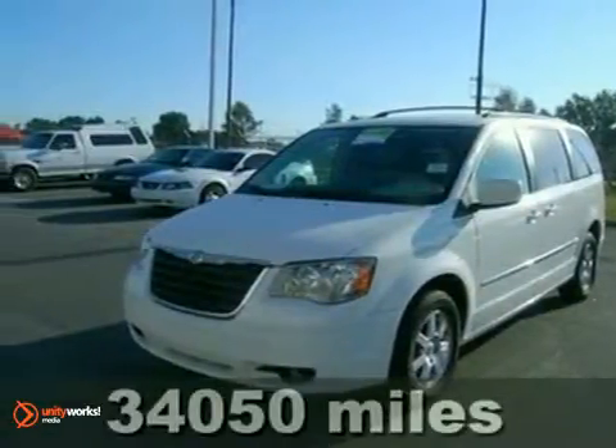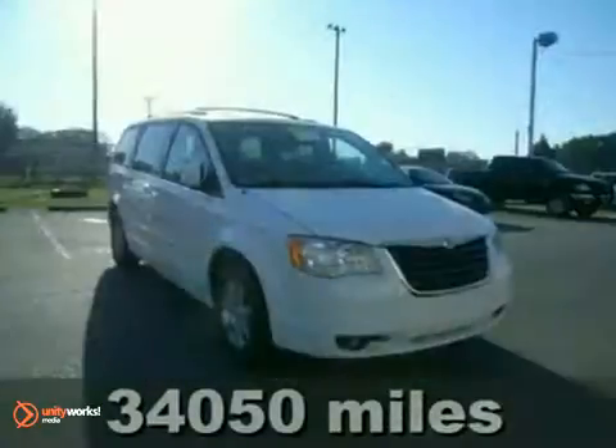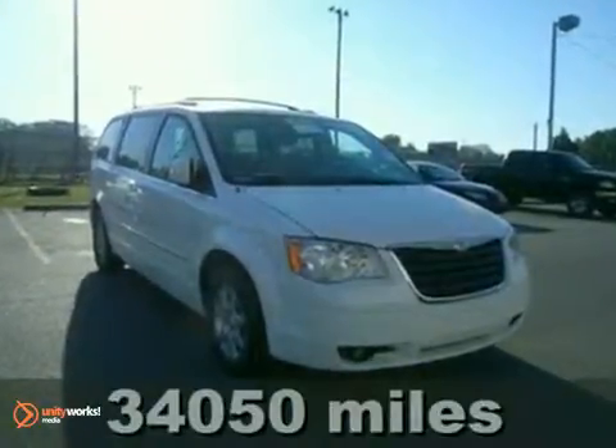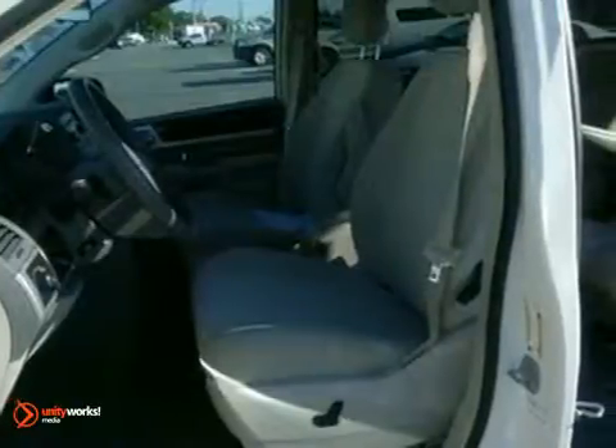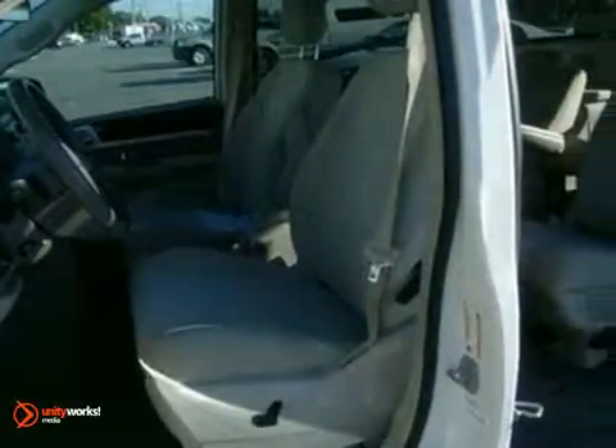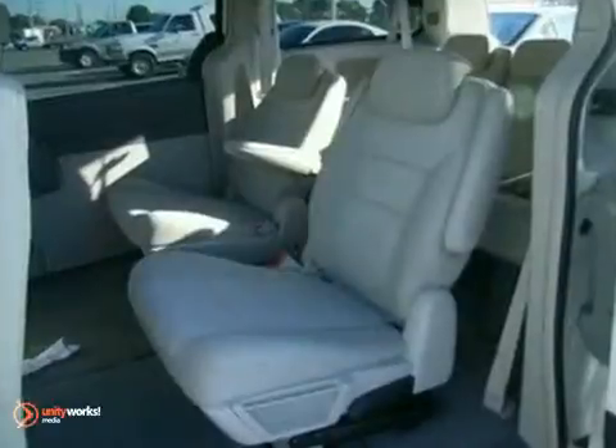It's a 2010 Chrysler Town & Country. Always a leader in innovation, Chrysler gives the Town and Country a stunning selection of standard high-tech features, including dual-zone air conditioning, driver and passenger whiplash protection, one-touch power windows, and remote power door locks.